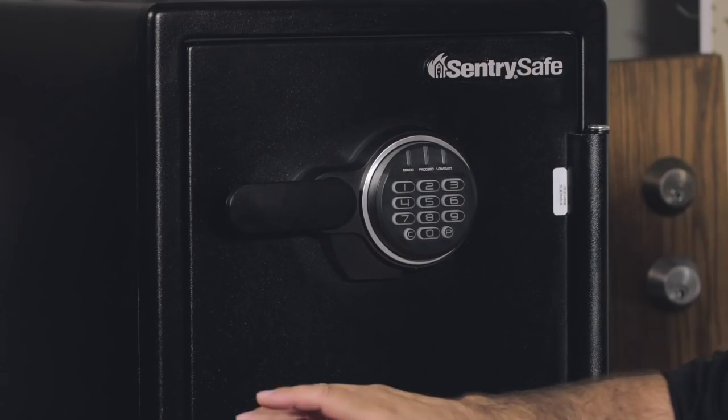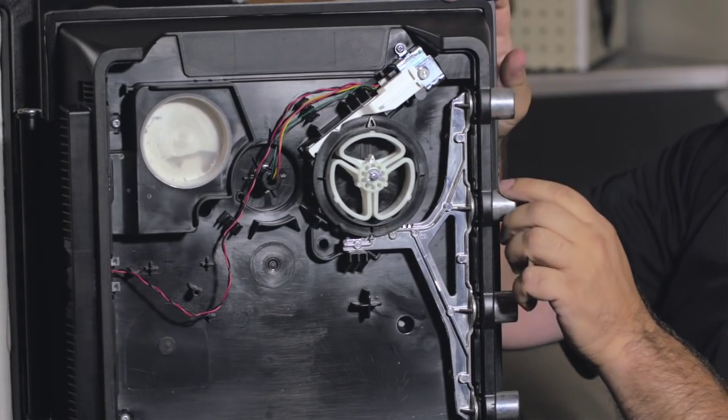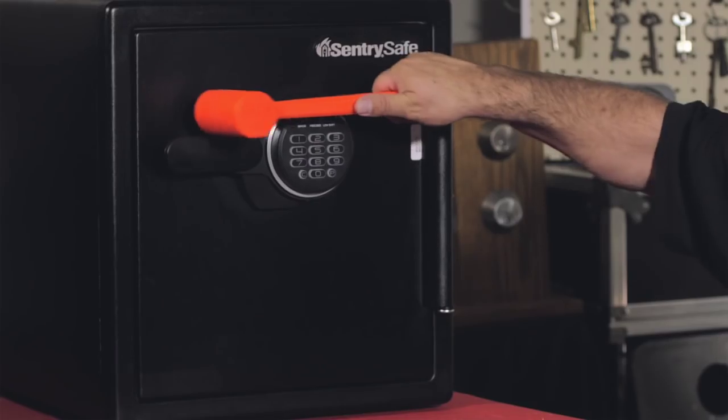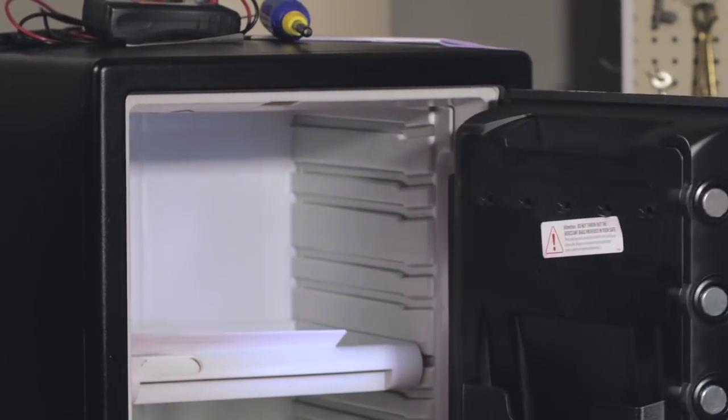They're so easy to open. A lot of locksmiths are afraid to open Sentry safes, probably because it says 'safe.' Just think of it as a metal — or not even a metal box — it's sometimes a plastic box with a cheap lock on it. I'm going to show you the different methods of opening these safes and some of the most common lockouts we have.